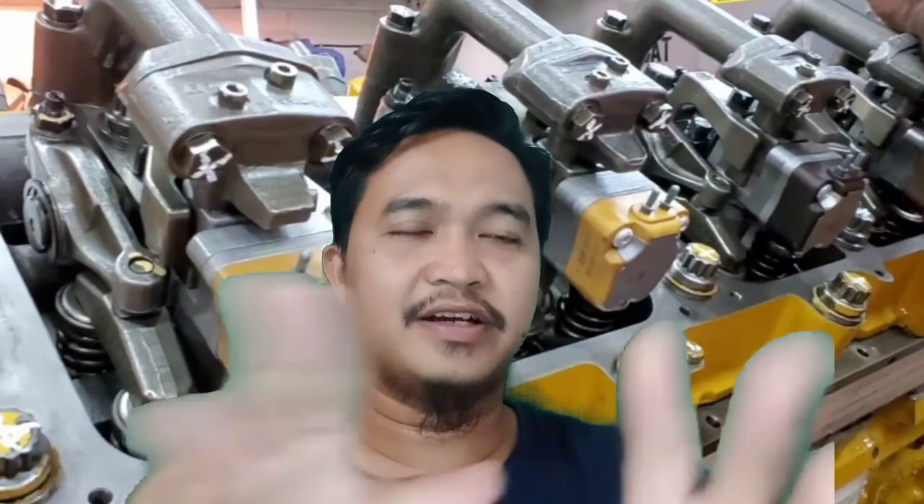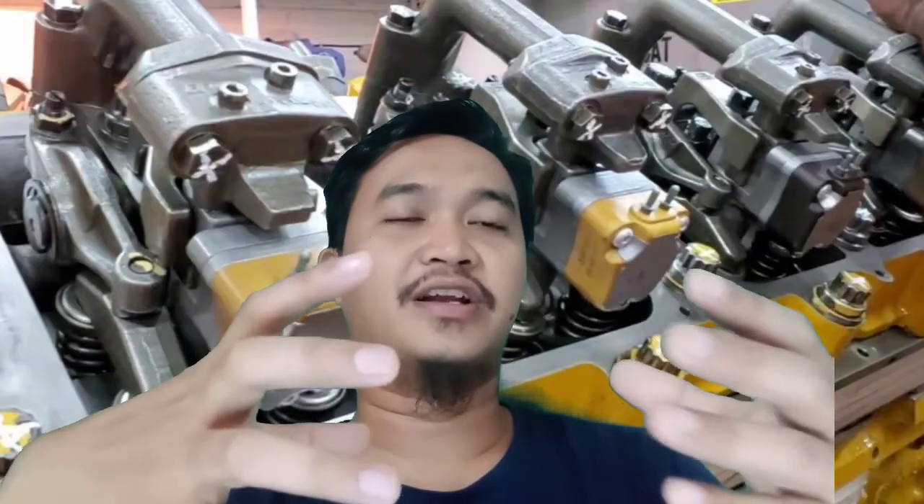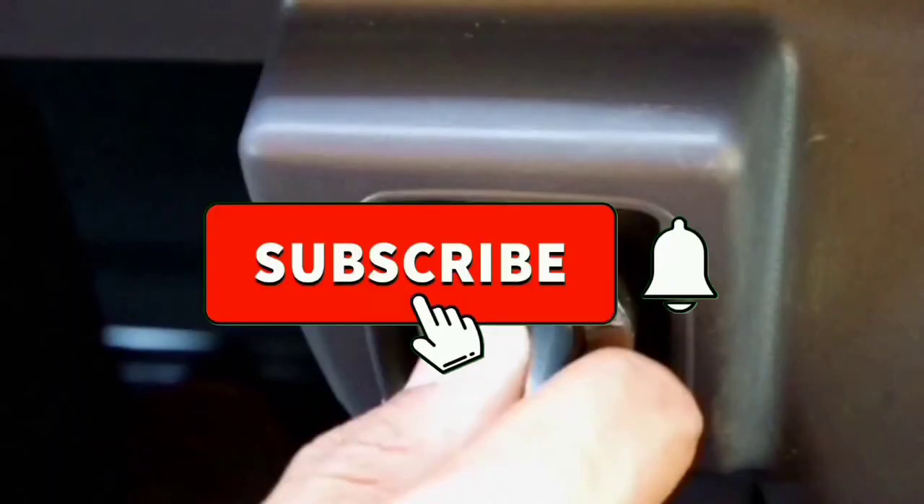Demikianlah yang bisa saya sampaikan terkait dengan HEUI fuel system ini. Semoga sangat menambah wawasan bagi rekan-rekan semua, baik mekanik yang sudah experience maupun yang masih baru, atau teman-teman dari STM atau mahasiswa teknik. Jangan lupa subscribe, like, dan share-nya. Saya dari channel Diki Aden Aryan, mohon maaf jika ada kesalahan. Wassalamualaikum warahmatullahi wabarakatuh.